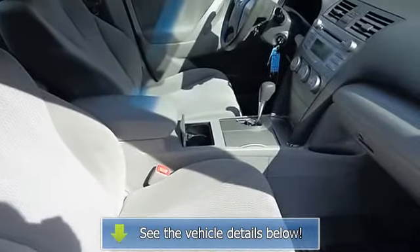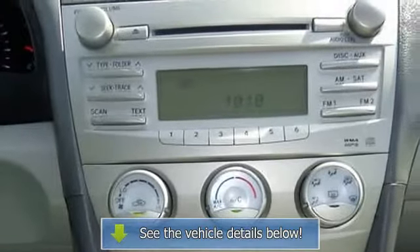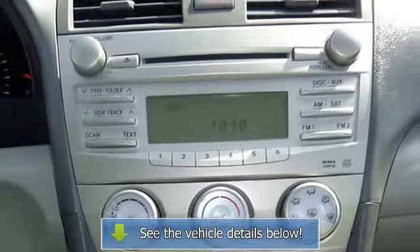electronic stability control, four-wheel independent suspension, front anti-roll bar, front bucket seats, front center armrest, front reading lights, fully automatic.